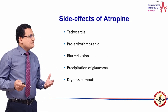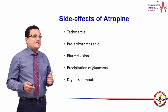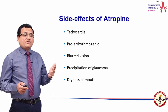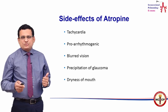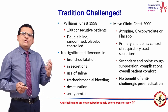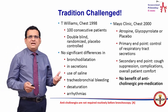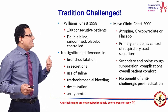In practice, however, the use of atropine comes with side effects: tachycardia, pro-arrhythmogenic effects, blurred vision, precipitation of glaucoma, and dryness of the mouth. The tradition of giving anticholinergics such as atropine or glycopyrrolate has been challenged, and there have been two randomized controlled trials which have actually addressed this.